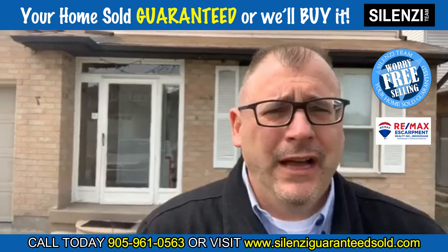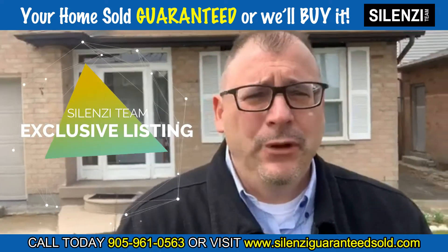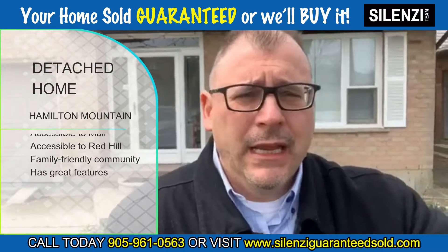On top of that, we've got this property here on Hamilton Mountain. It has not hit the MLS — it's going to be exclusive to our real estate team for a couple of days. It's a beautiful detached home on Hamilton Mountain, accessible to Limeridge Mall and accessible to the Link and the Red Hill.